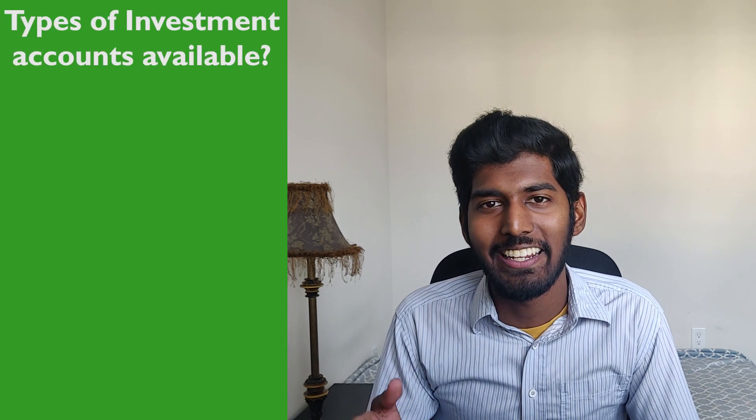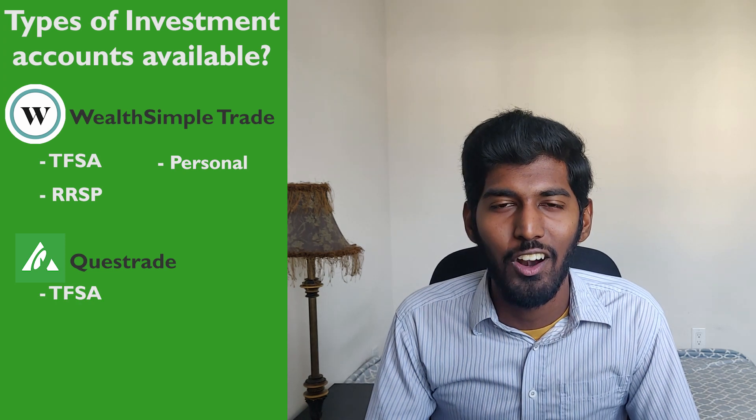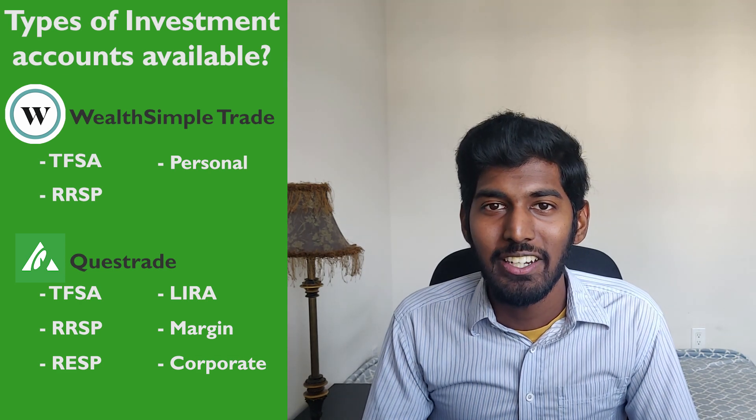Next, types of accounts and investments. Wealthsimple Trade offers the basic ones: the TFSA, the RRSP, and a personal account. Questrade offers many different types of accounts: the TFSA, RRSP, RESP, LIRA, margin account, and a corporate account. Wealthsimple Trade is decent and offers the basics, but Questrade offers more unique account types, so Questrade wins here.